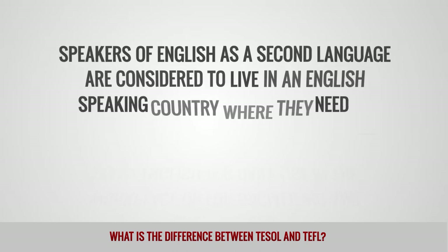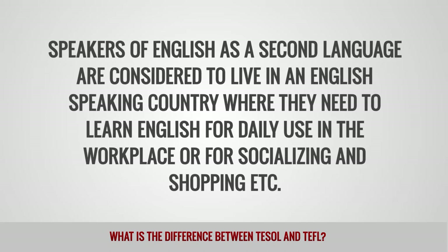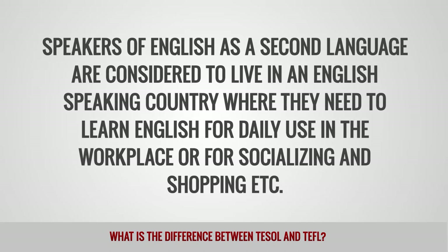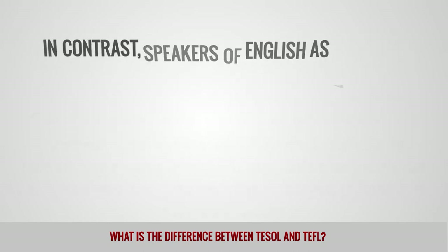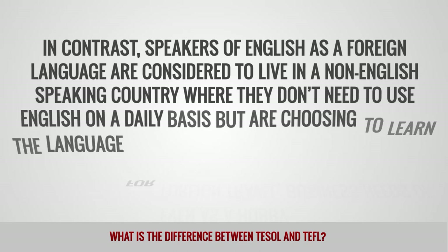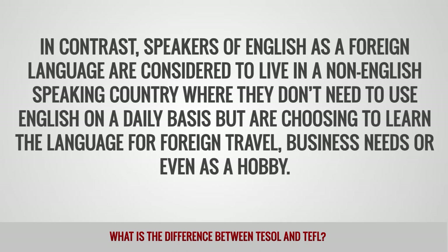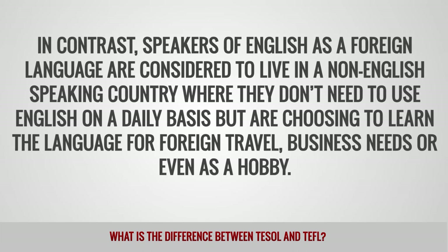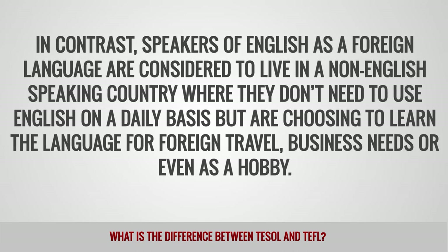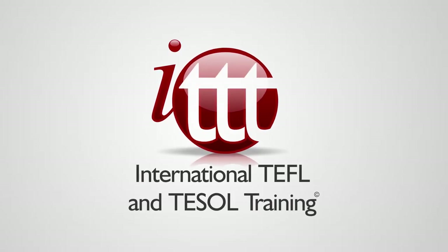Speakers of English as a second language are considered to live in an English-speaking country where they need to learn English for daily use in the workplace or for socializing and shopping, etc. In contrast, speakers of English as a foreign language are considered to live in a non-English-speaking country where they don't need to use English on a daily basis, but are choosing to learn the language for foreign travel, business needs, or even as a hobby.